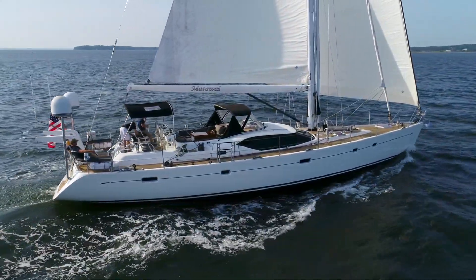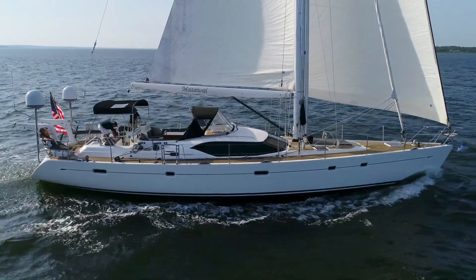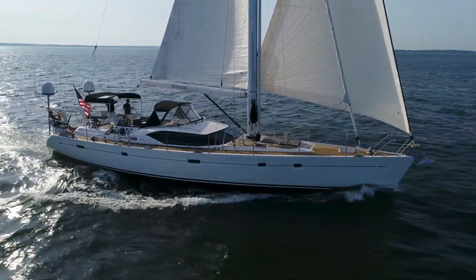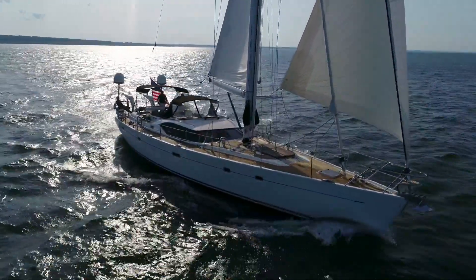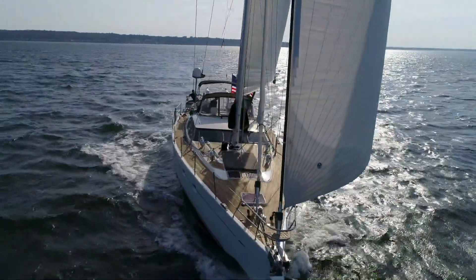And talk about a sweet inviting cockpit? Think genie in a bottle. Mattawai has it in spades, and a comfortable aft deck with built-in seating to go along with it. Easily sailed by two with room for plenty. We present the Oyster 655 Mattawai.